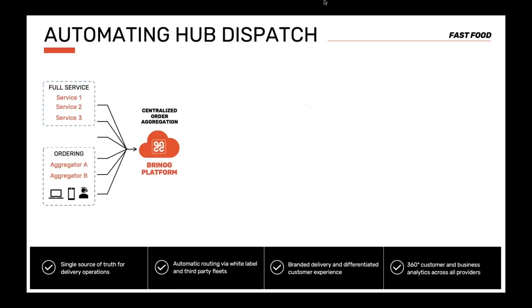This next use case is a food chain that operates thousands of locations. We'll look at how their automated dispatch worked across one continent. They received orders from full-service companies that collect and deliver orders, from aggregators that collect orders but do not deliver, and through their own mobile app, website, or call center.